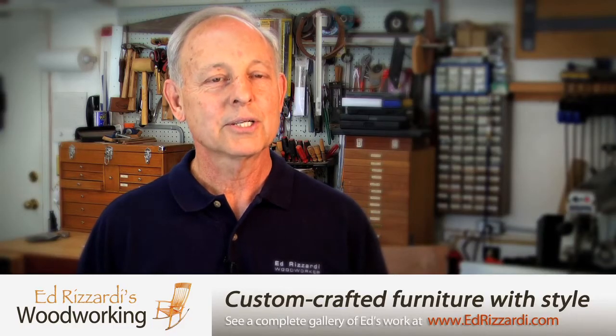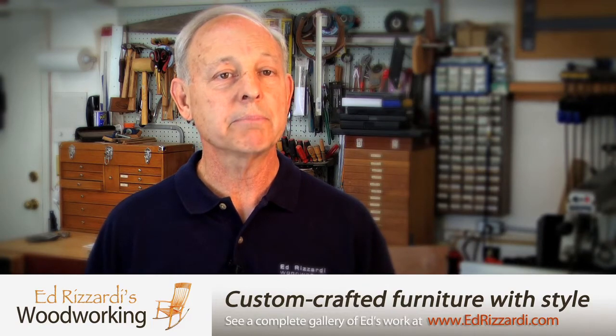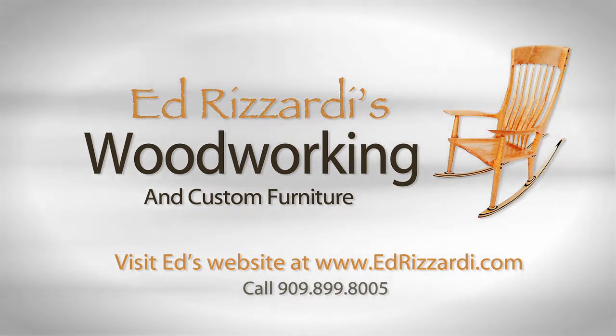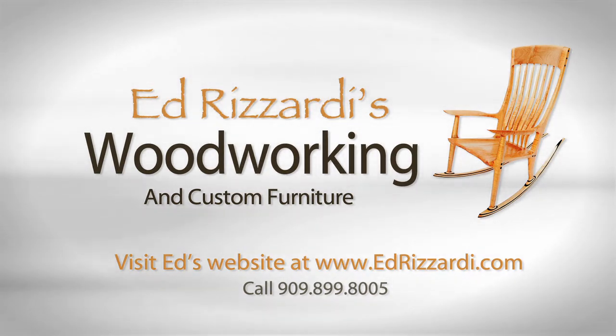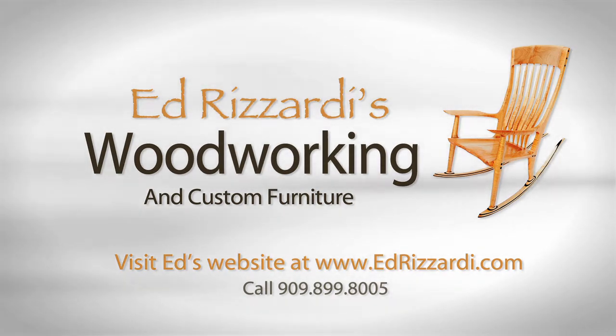For more information, click on the link below to my website and you can see a variety of furniture that I've done, both present and past. Thank you.